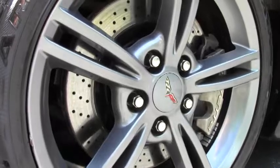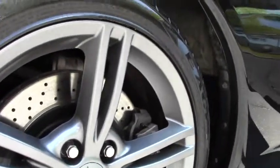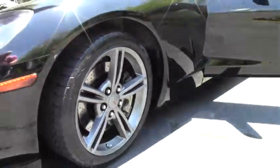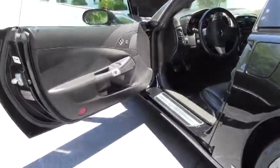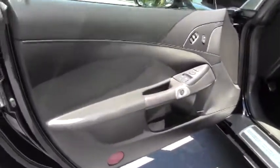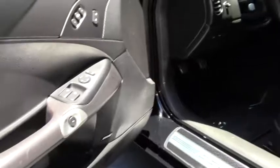The LS3 436 horsepower engine. Now this is not a dual mode exhaust car but it does have the SLP Loudmouth exhaust in the back. Competition gray wheels and the F55 magnetic ride control make it a great car for the daily or the track as well.